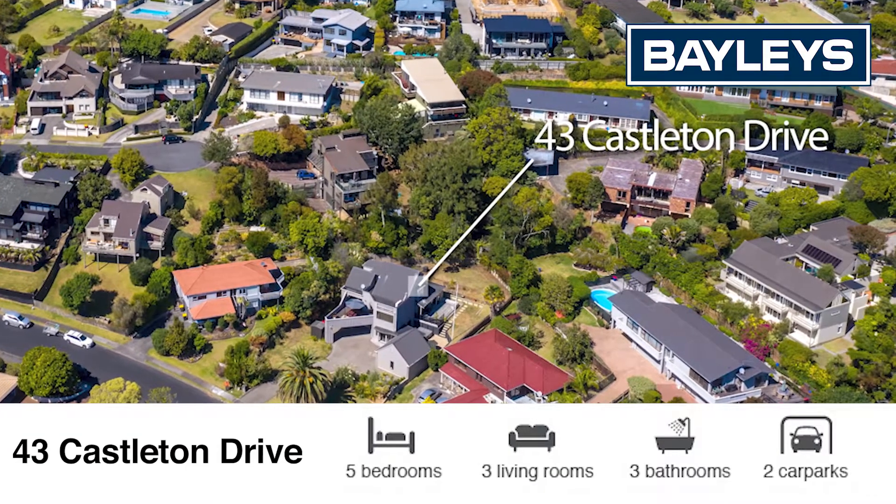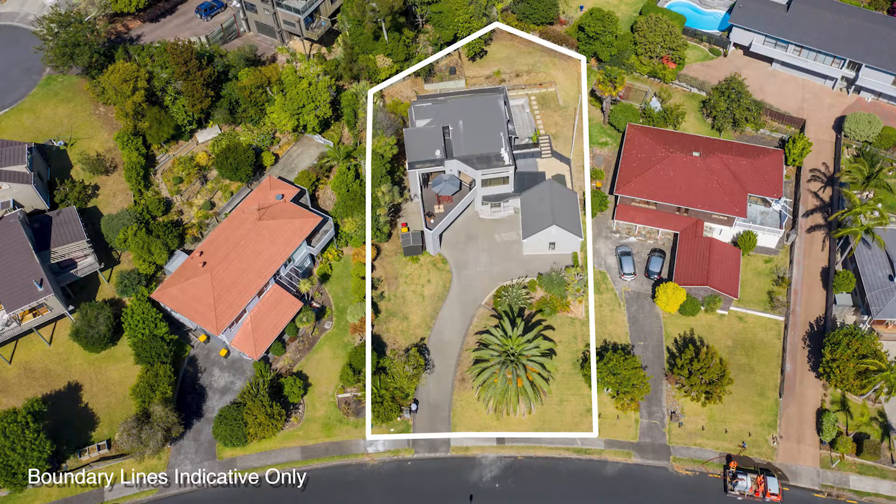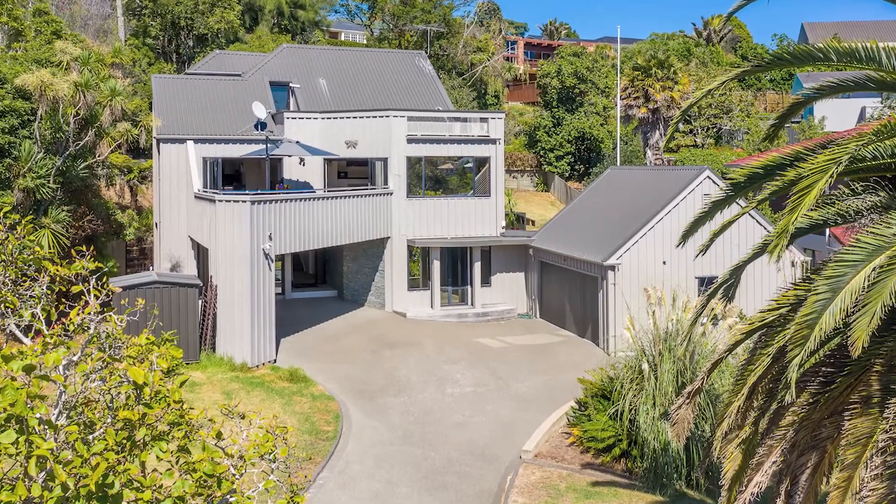Set in a prestigious location on a generous 1138 square metre site, this striking multi-level home is hot property for families that demand space.